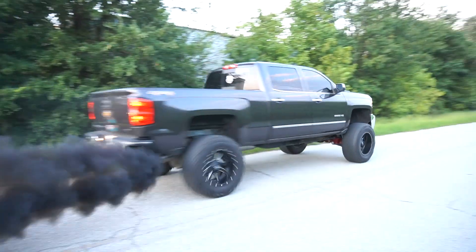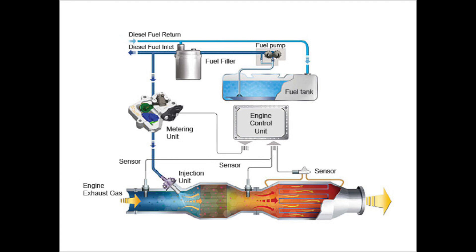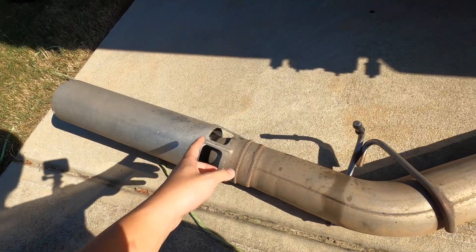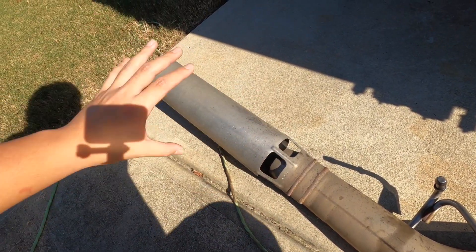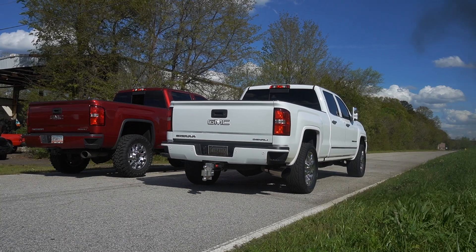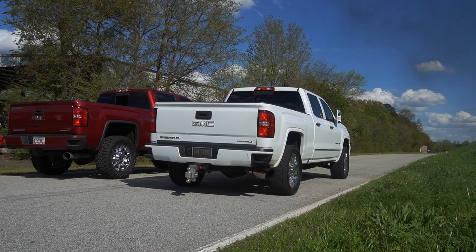Soot is a byproduct of unburnt fuel, also known as particulate matter. We can cover more of the Regen process in a different video, so please comment below if that's something you'd be interested in. DPF temperature during an active Regen will quickly climb up to 1,000 degrees Fahrenheit in order to burn off collected soot and bring DPF differential pressure back down. Temperatures during active Regen can reach as high as 1,300 degrees Fahrenheit.